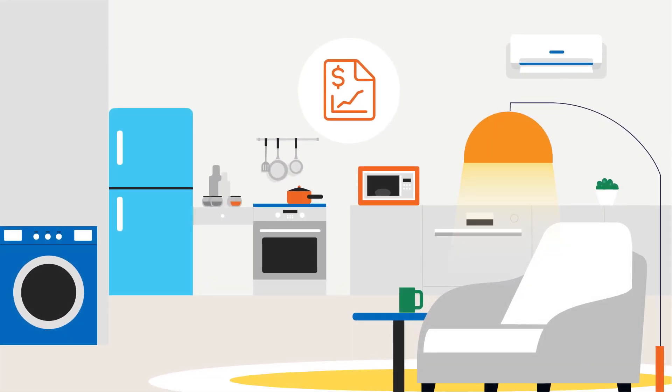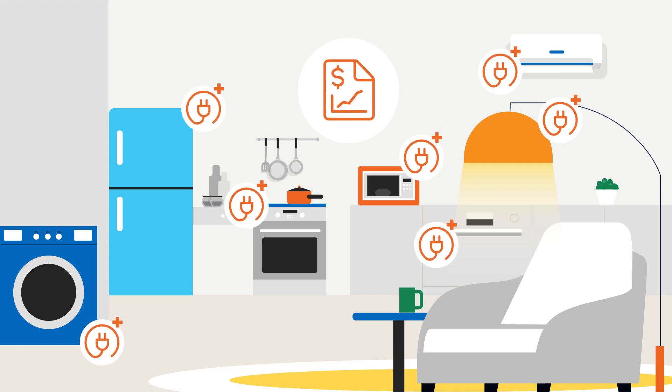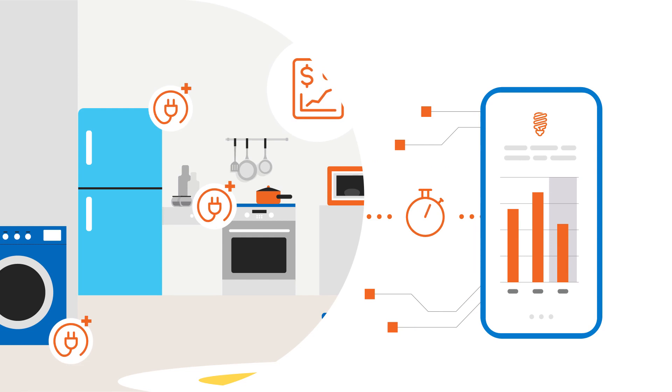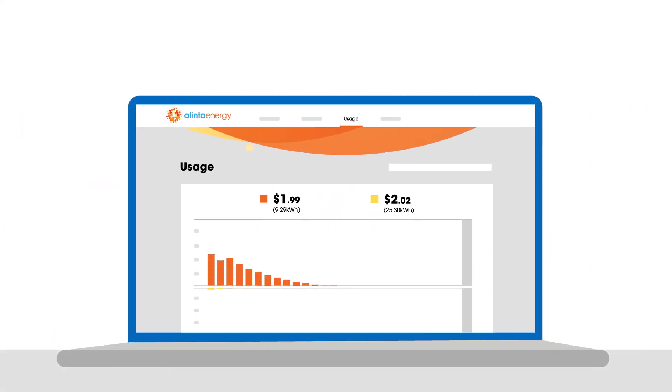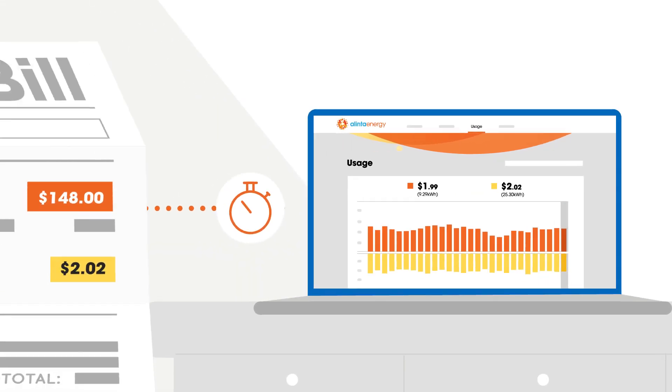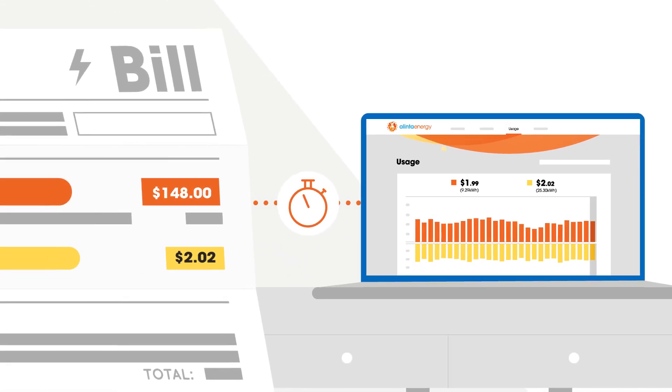Any unexpected spikes in usage, devices that are using a lot of electricity, or other issues — you can catch these earlier. In my account, you can also see projected usage costs and pay monthly. No more having to wait for your quarterly bill to understand your electricity expenses.